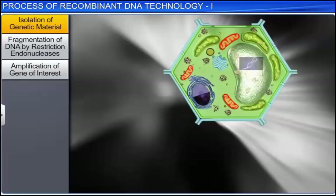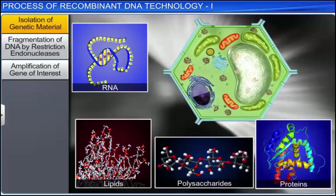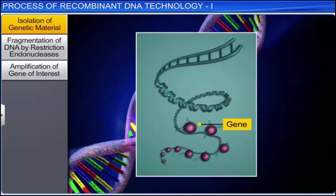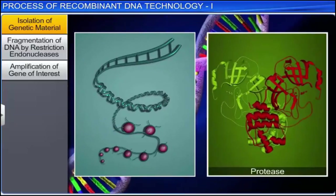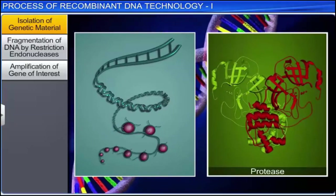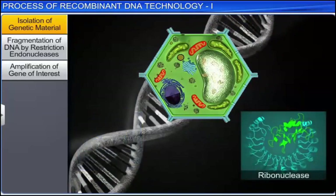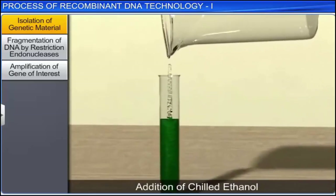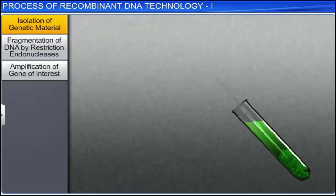DNA is enclosed in the cell membranes along with macromolecules such as RNA, lipids, polysaccharides, and proteins. Genes are located on long chains of DNA which are intertwined with proteins such as histones. These proteins can be removed by treating them with protease, an enzyme used to break down proteins. RNA can be removed by treating it with ribonuclease. Similarly, other molecules can be removed using specific treatments. Finally, after the addition of chilled ethanol, DNA is isolated as a precipitate. This extracted DNA can be collected using a method called spooling.